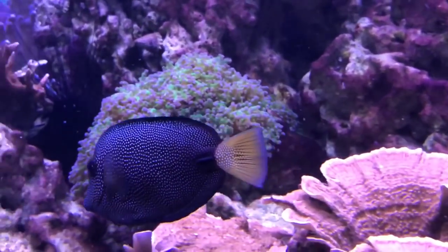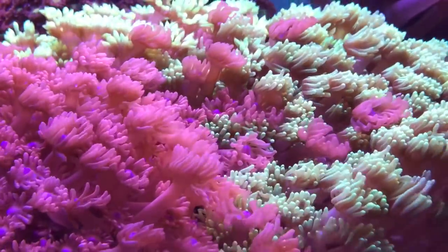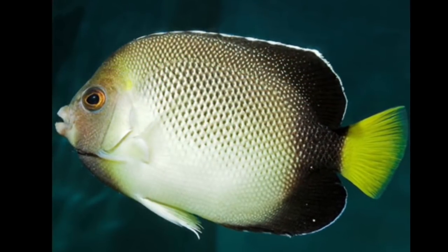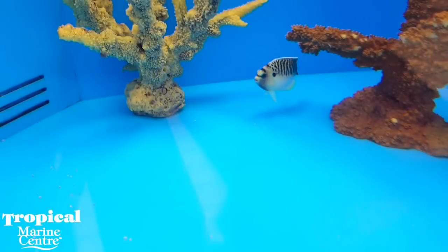Gem tangs however are extremely common in comparison to one of the next fish I'm going to show you — a fish which so rarely comes into captivity it's not even very well known by most hobbyists. I find this strange considering it has some relatively common family members such as the Creve angelfish. This is the tiger angelfish.